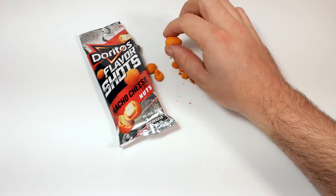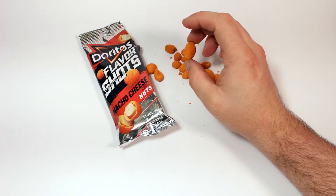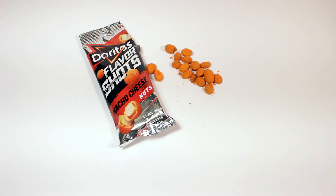I think you should too if you like peanuts and you like cheese, especially Doritos nacho cheese — this is the way to go. Thanks for watching, hope you guys liked it, hope you go out and buy this, and please like and subscribe.